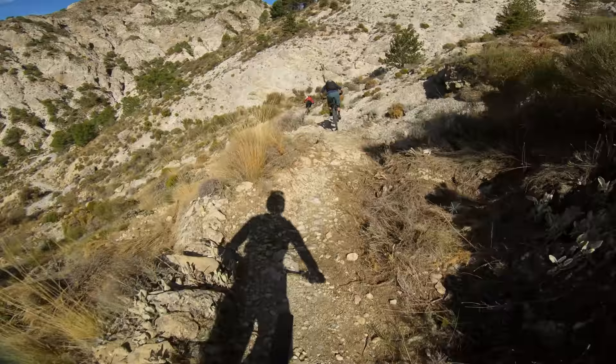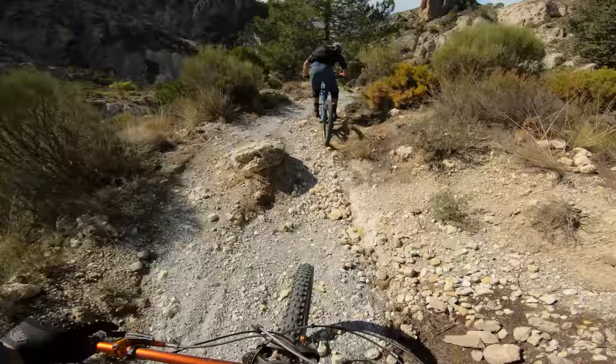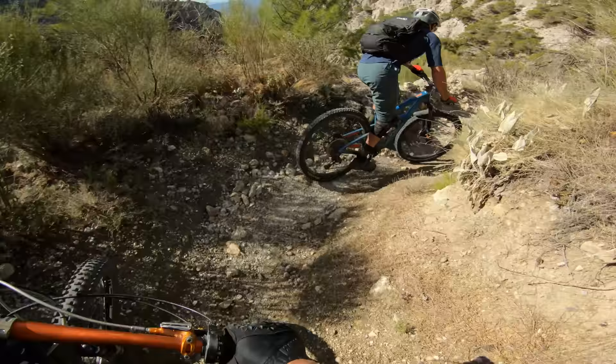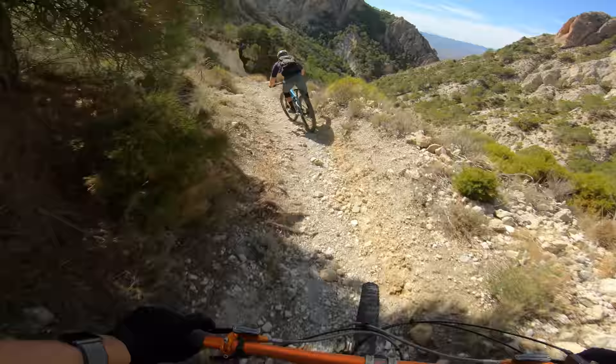We've got a different surface now, different terrain. It's not getting any easier though. I rode for four days last time I was with Ciclo Montagna and we did so many different trails, but somehow we've got totally new ones to ride this time around - there is no lack of options here. This one is incredible.